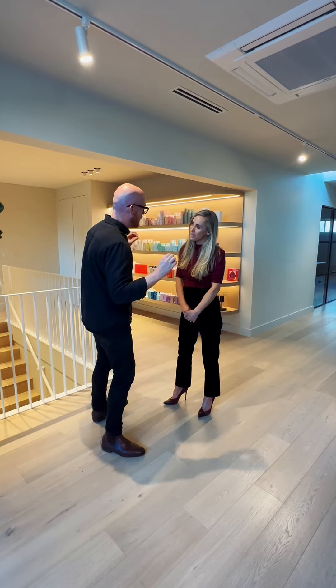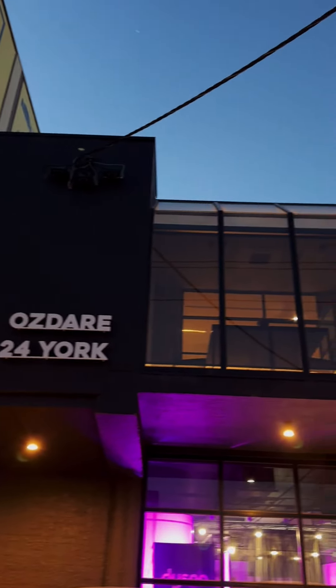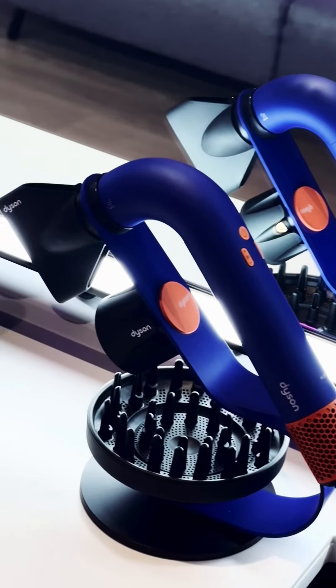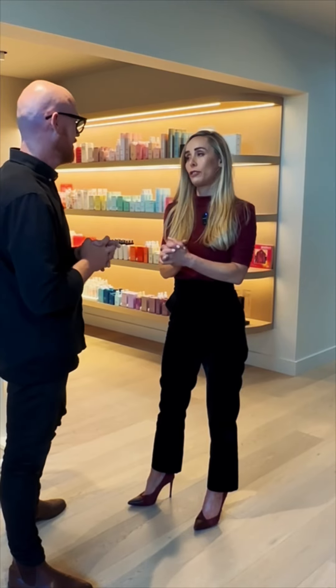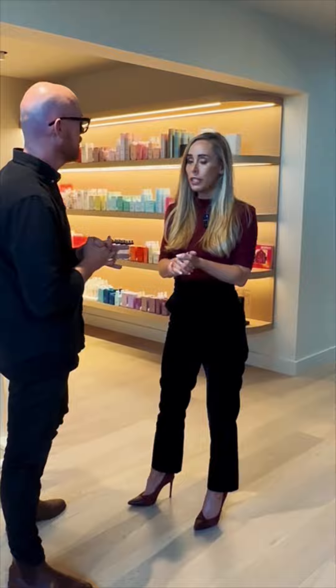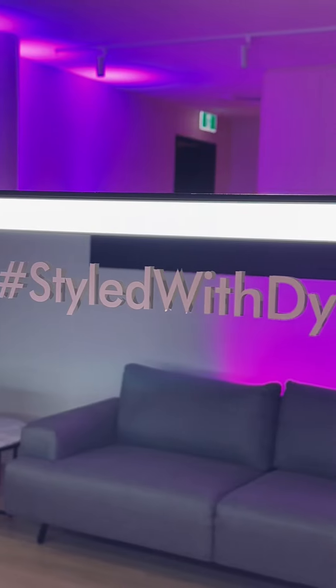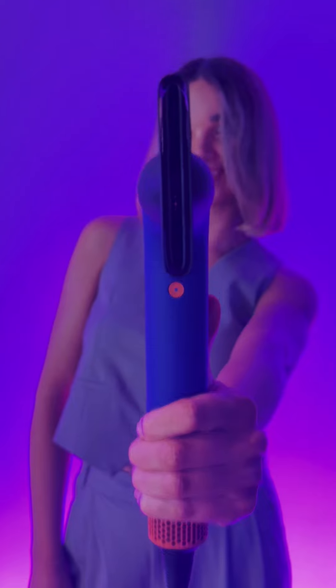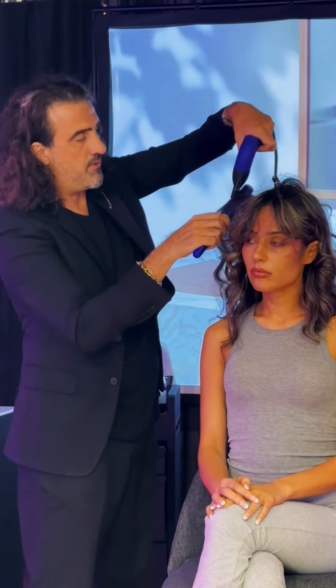Liv, we are at Ausdair's new HQ and you are now looking after Dyson Professional. Ausdair are the exclusive distributor for Dyson Professional here in Australia and we are very fortunate to be partnering with Dyson today to be launching their new Dyson Supersonic R, which is a professional product — what makes it different?